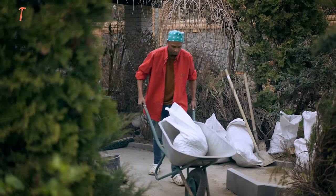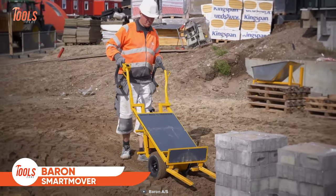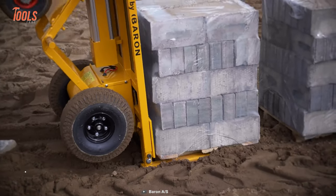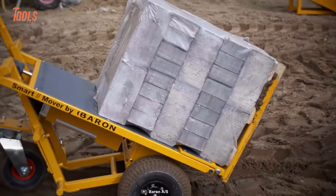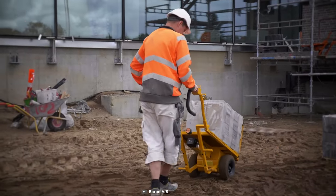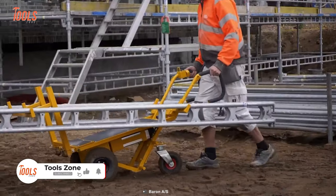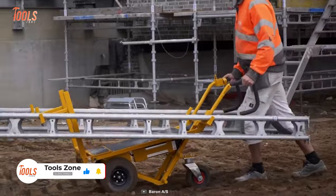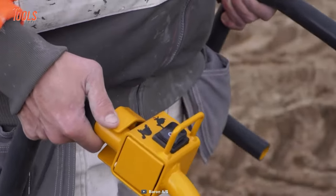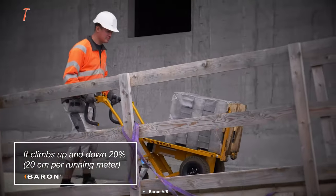When you get irritated by manual trolleys around your active site, the Smart Mover by Baron comes into the field and picks up the slack. This electric brick trolley takes out all the strain of heavy lifting and nasty twists and pulls. You can easily navigate it around construction sites — even narrow spaces aren't a problem anymore. Thanks to the guard bars on the handles, you can protect your hands like never before. The electric trolley copes well with slopes of up to 20% and has a payload capacity of around 280 kilograms.